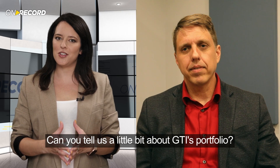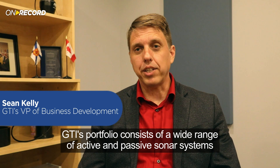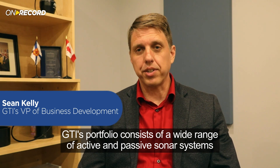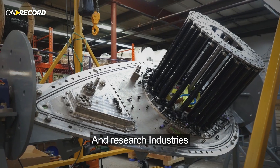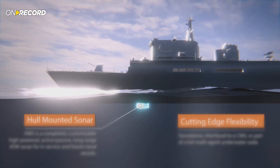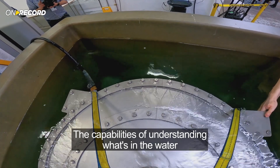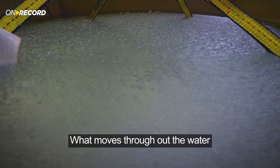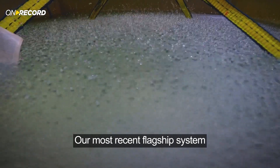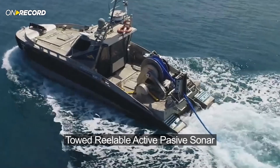Can you tell us a little bit about GTI's portfolio? GTI's portfolio consists of a wide range of active and passive sonar systems, both in the defense, oil and gas, and research industries. We are working towards building the capabilities of understanding what's in the water and what moves throughout the water. Our most recent flagship system is called TRAPS, Towed Reelable Active and Passive Sonar.